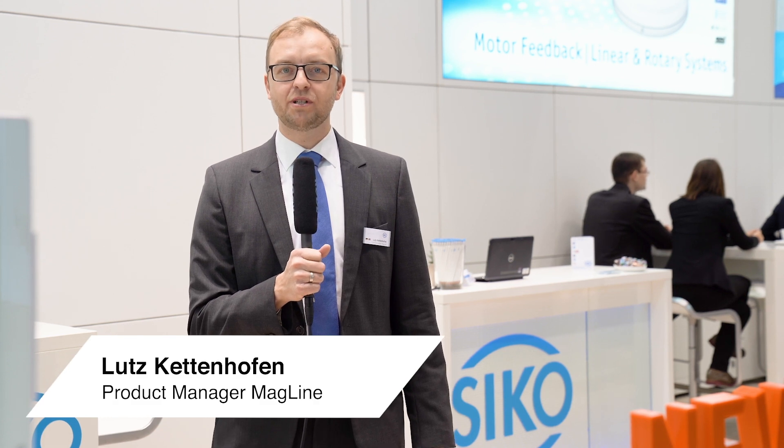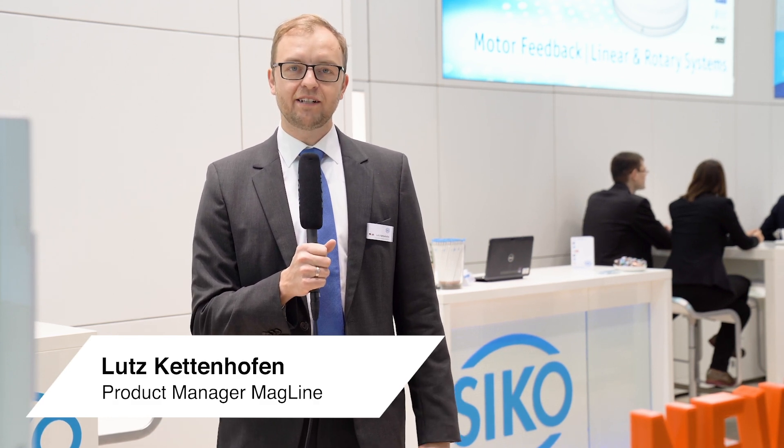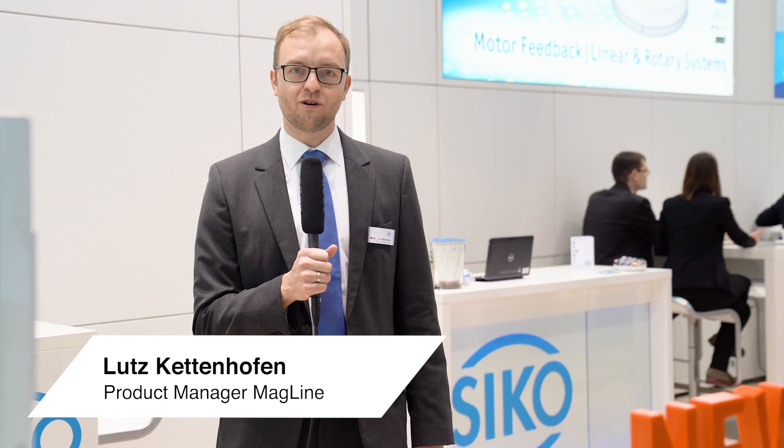Welcome to SPS 2019. We kindly invite you to our booth 300 in Hall 4A, where we show our latest innovations of sensors, encoders and positioning systems.